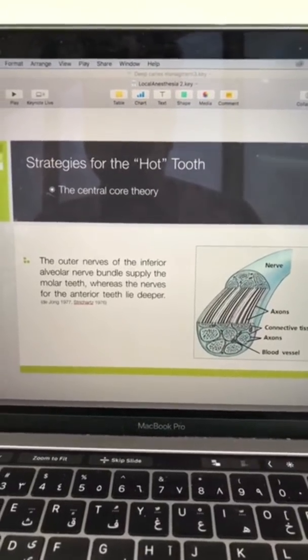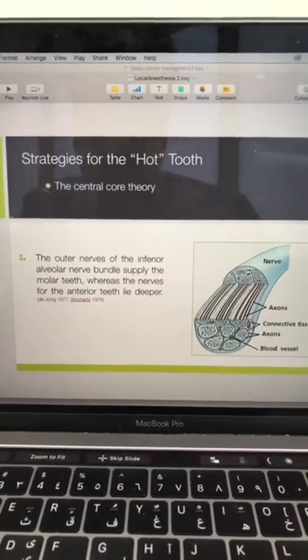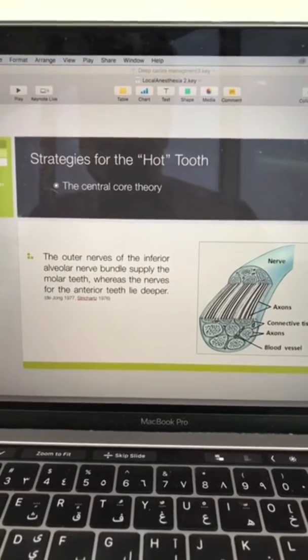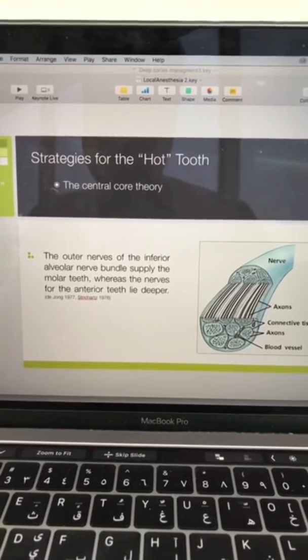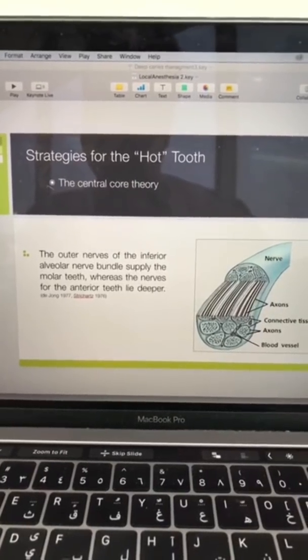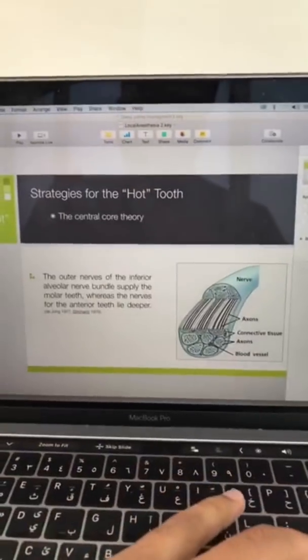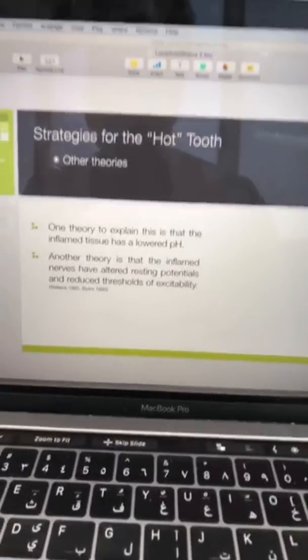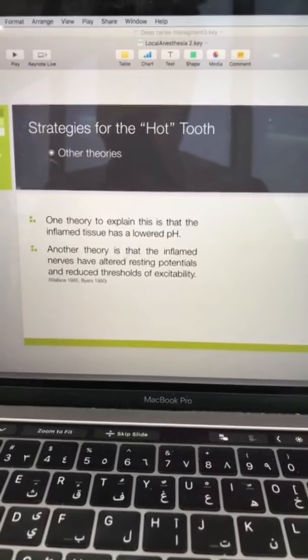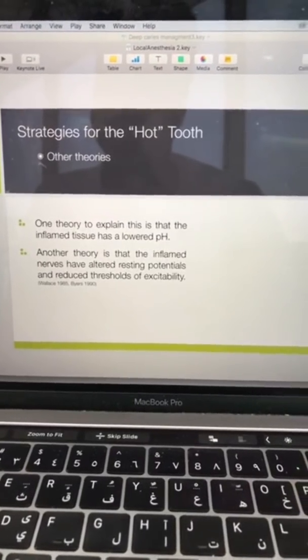There are some theories to explain what's going on. One is the central core theory — the nerve itself is thick, and the outer surface supplies the molars while the inner surface supplies the anterior teeth. Other theories suggest that in inflamed tissues there is a lowered pH.